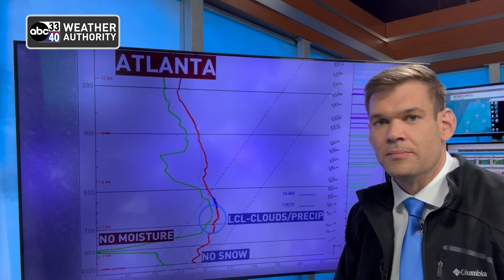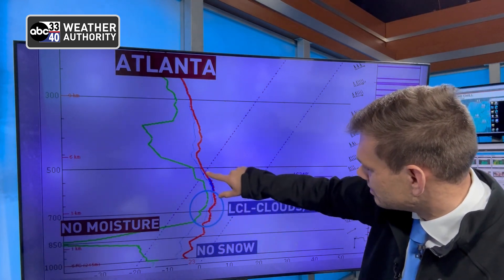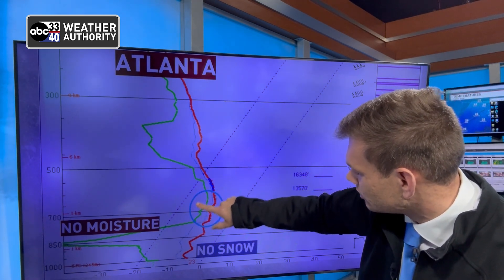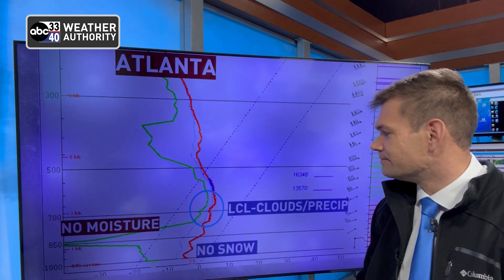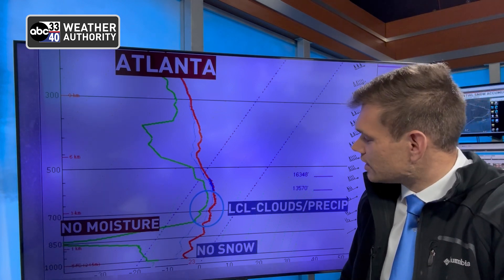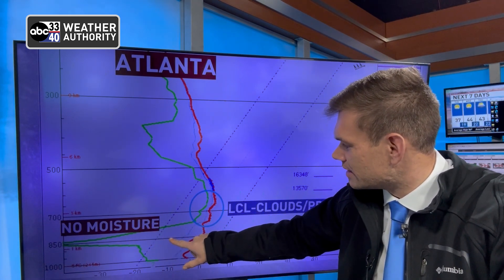Atlanta's going to be in the same boat as the system gets closer. Here's our LCL again — the temperature profile and moisture not touching, so we're not saturated. And then there's a huge area where there's no moisture. The resulting factor is we just don't get the snow. These soundings give us a ton of information. As soon as I saw this this morning, I thought there's no way, because even if snow were to fall through this profile, it's going to evaporate. Now if we had enough snow, eventually the moisture levels in this part of the atmosphere would come up — we just don't have enough of it here.